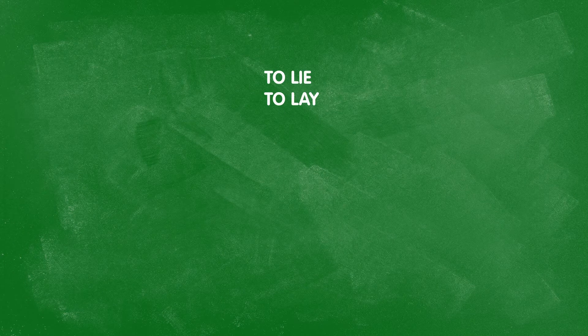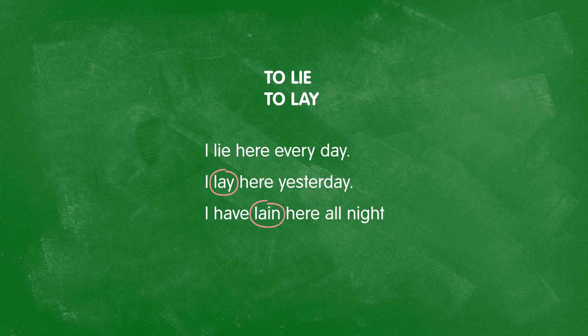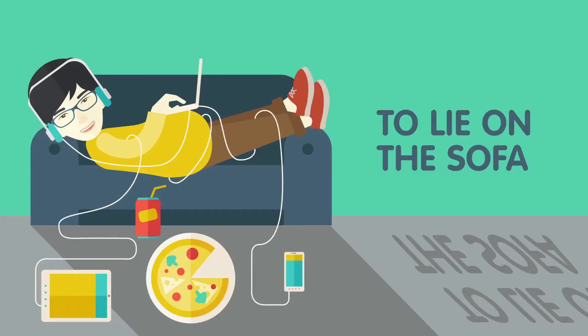Now let's look at some verb pairs that differ in just a few letters. For example, the verb pair lay and lie. This becomes even more complex when you start conjugating them — for example, I have lain here all night. To lie, in its first meaning, means to be in a horizontal position. For example, when I come home from work, I like to lie on the sofa. The verb lie always describes the subject and never the object — it's a kind of action you can only do yourself.